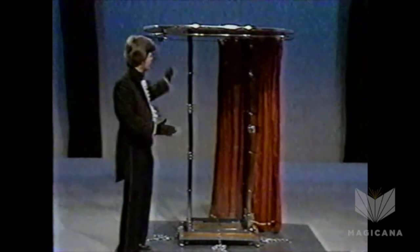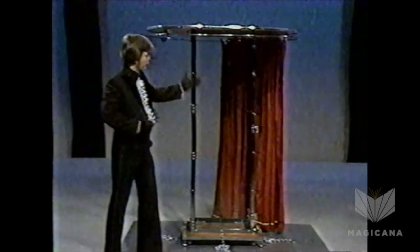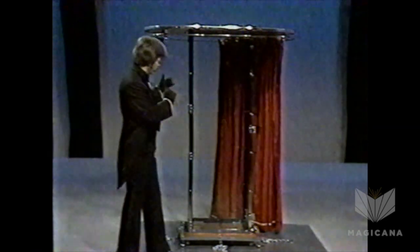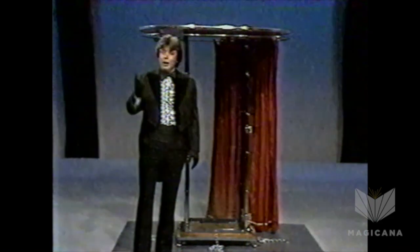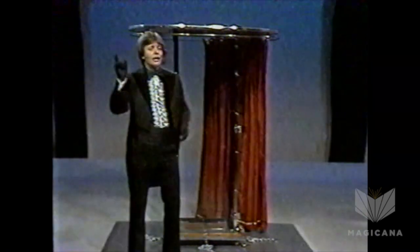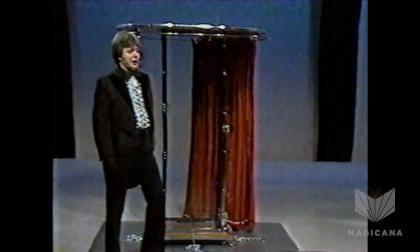The cabinet, believe me, is actually good and solid. There's a lid, a base, and four solid plexiglass walls. I could stand here and tell you this cabinet was absolutely solid and talk till I was blue in the face, but you still might have some doubts. So I think it better if we go down into the audience and get a volunteer up here. How about you, sir? Let's bring this gentleman up with a big round of applause, ladies and gentlemen.